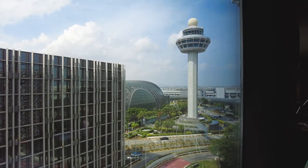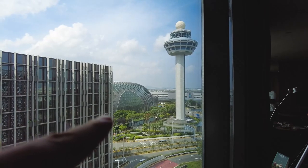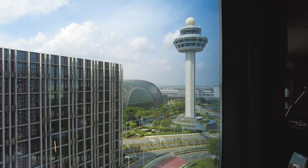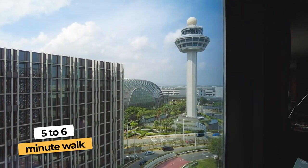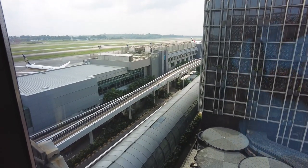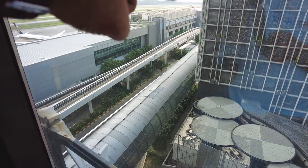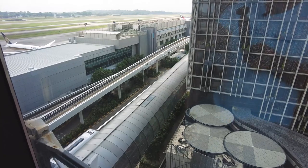Once again you also have a view of the tower from your room, and right there is the Jewel that you can walk to. We're at terminal three — it's literally a five or six minute walk to the Jewel. And while we wait, this is the T3 sky bridge that you take to get to the Jewel. That's how you get there.